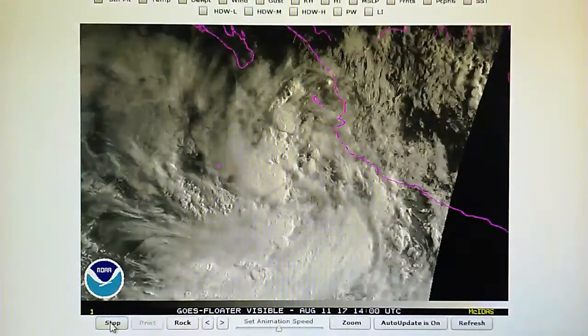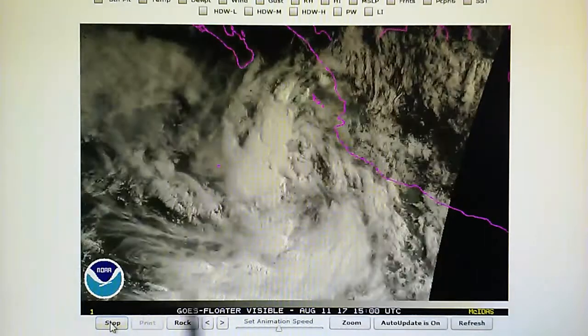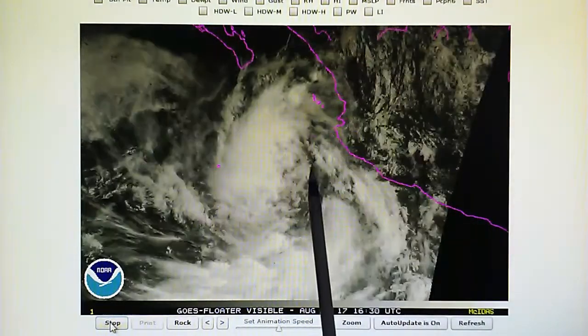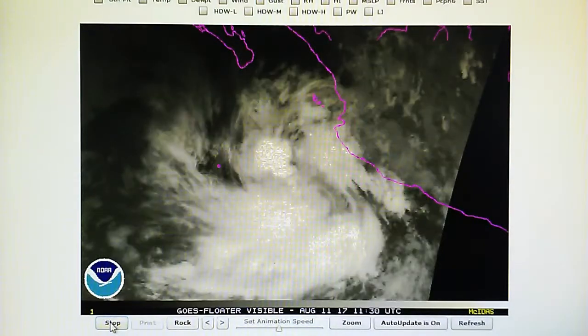This is a quick update for August 11, 2017. We're looking at 92E, which was Hurricane Franklin, which has moved across Mexico and back into, or rather into, the East Pacific Ocean.